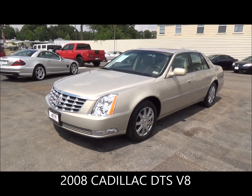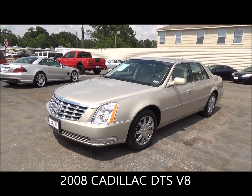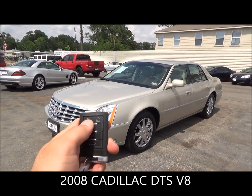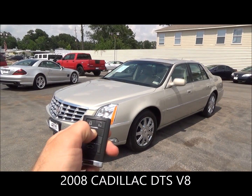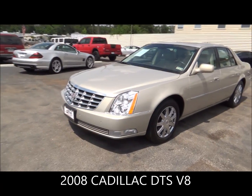Alright, today we have the 2008 Cadillac DTS. This vehicle is equipped with something really cool — remote start. Let's go ahead and give it a try. Awesome! Alright, let's check her out real quick to see if there's any imperfections. We just got this car released from service.